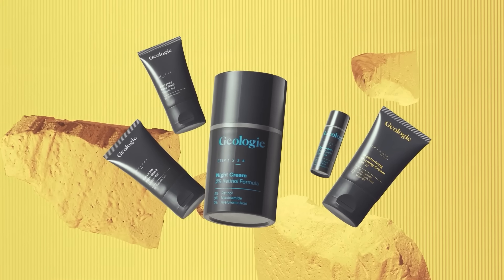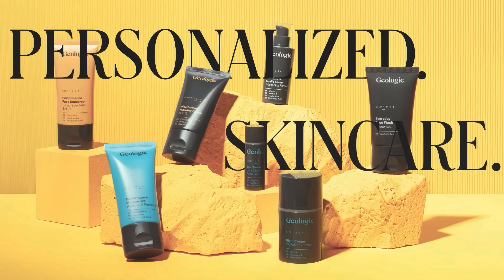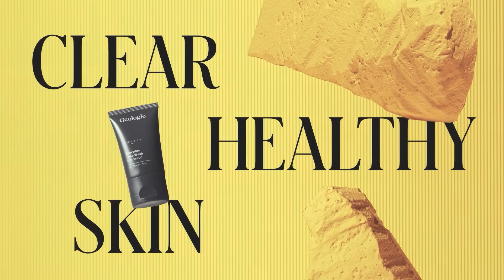But real quick, I got to tell you about Geology. They're sponsoring today's video, so let's thank them. Geology is a 29-time award-winning skin, hair, and body care company whose goal is to create simple and effective skincare and healthcare routines customized just for you.